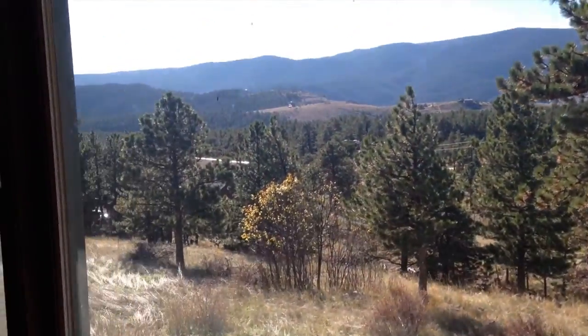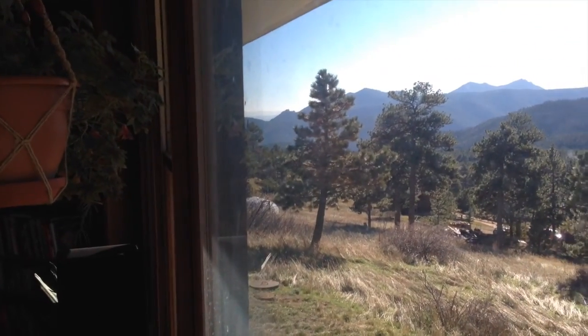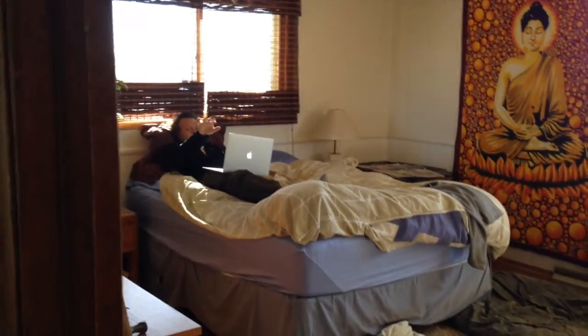Pretty cool view outside. Boulder is right over that way. There's the roommate's bathroom — I like the sage idea, that's good. This is my room here; it's pretty bare right now but there are pretty good views. At night I can see most of Boulder through the trees.